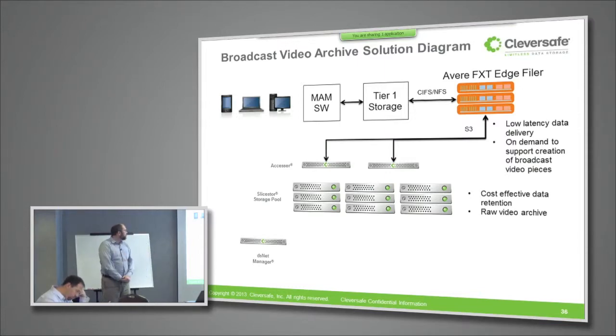This is the architecture that we've worked with them, and with another one of our partners, Avere, to put together to meet their requirements. Avere has announced their new product that brings accelerated access to data stored in a cloud, and the CleverSafe DSNet is a cloud that's compatible with that product. This customer will have people putting video clips together using a media asset management application on their computers, and that application is pulling data out of some tier one storage when they're actively working with it.